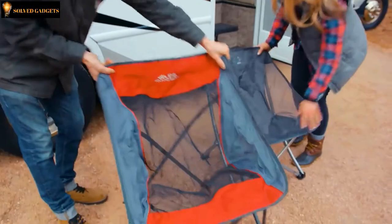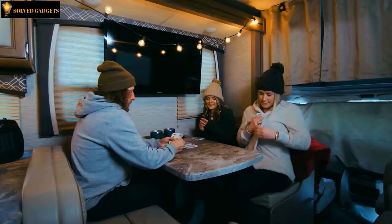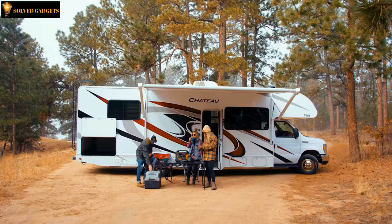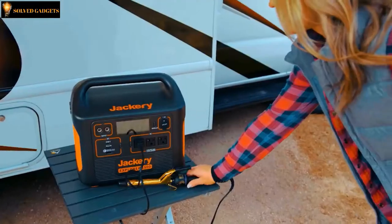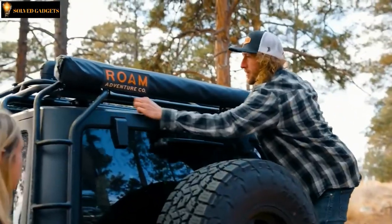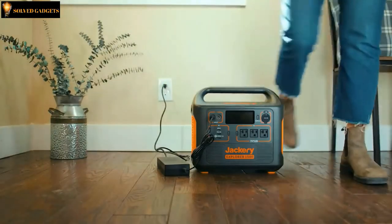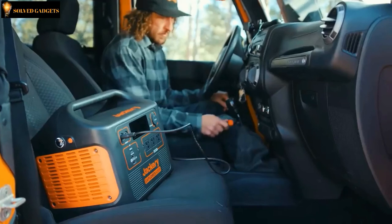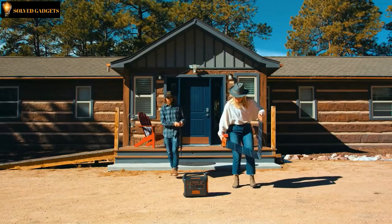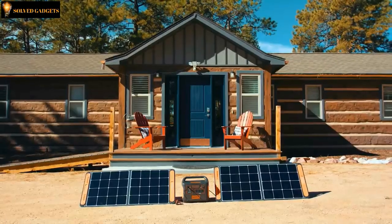Traditional gas generators are a thing of the past. The Explorer 1500 provides silent and fume-free power for any device you might bring along in your RV or van. Use it to power space heaters, electric blankets, kettle, and refrigerator to bring all the amenities of your home kitchen on the road. And if the road trip lasts more than a day or two, you can use it to power your hair trimmers and curling irons to stay fresh for longer. Disposable fuel canisters are horrible for the environment, so make the switch to electric and power your campsite with the sun. You can keep your Explorer 1500 topped off from your standard wall outlet at home, on the road using your vehicle's car port, or by harnessing the energy of the sun with an array of portable solar panels to create a solar generator system.